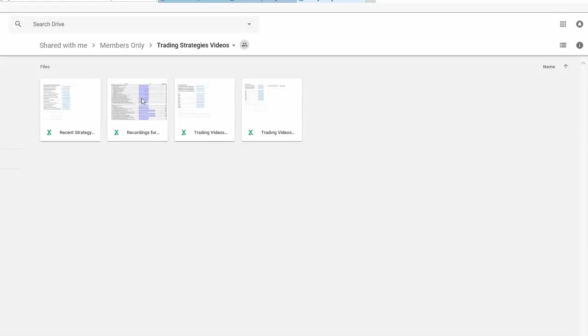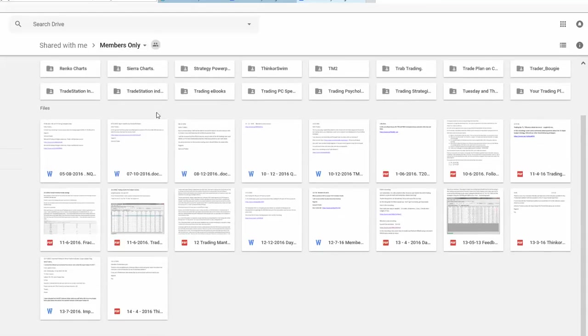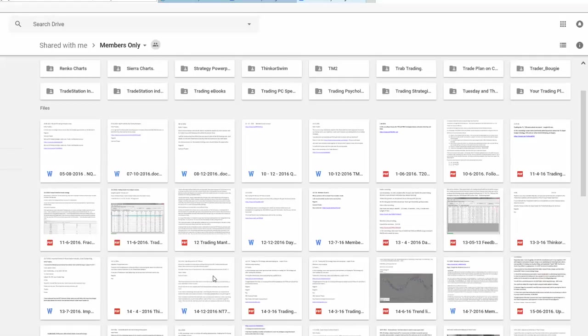There are now over 300 training videos. For example, there are four webinar videos recorded for brand new members, where brand-new members attended, asked questions about the setups, had them answered, and went through the PowerPoints in detail. So there are over 300 videos in my program — it's extremely comprehensive, and I keep adding to it. This is why I wanted to do this short video for traders — the program is constantly growing.